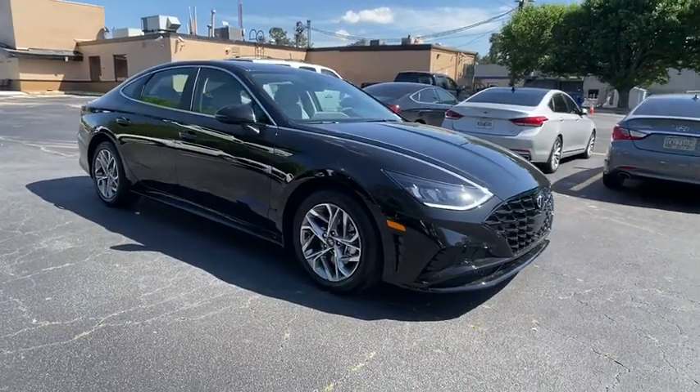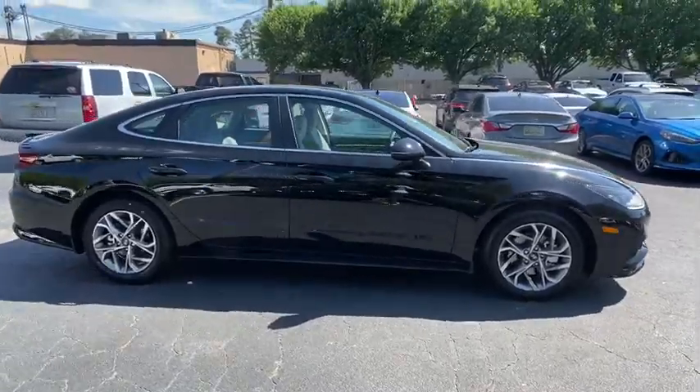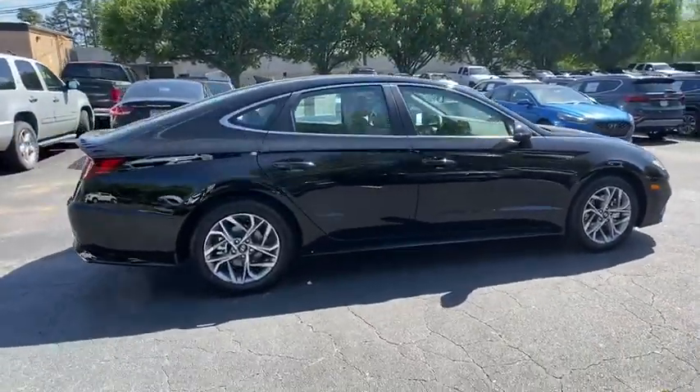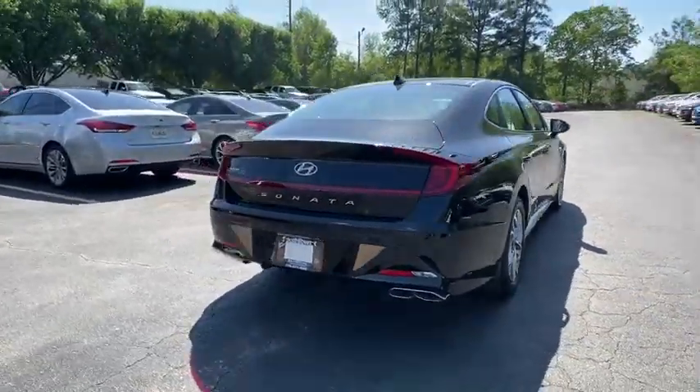We are pleased to show you the 2020 Hyundai Sonata. The Sonata has a long list of technologically advanced interior features and options that make driving safer, more convenient, and much more fun.